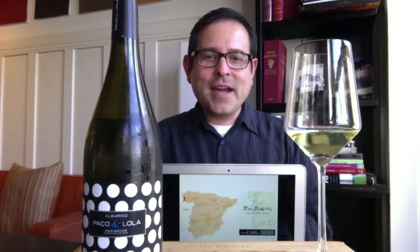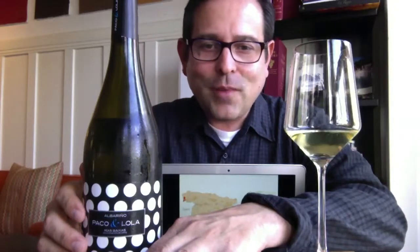James Melendez, James the Wine Guy here to share and celebrate this beautiful wine with you today. I love this packaging — I think it's just so remarkable, and you can spot this several miles or kilometers away and understand that this is Paco and Lola, or as I call it, Paco y Lola.